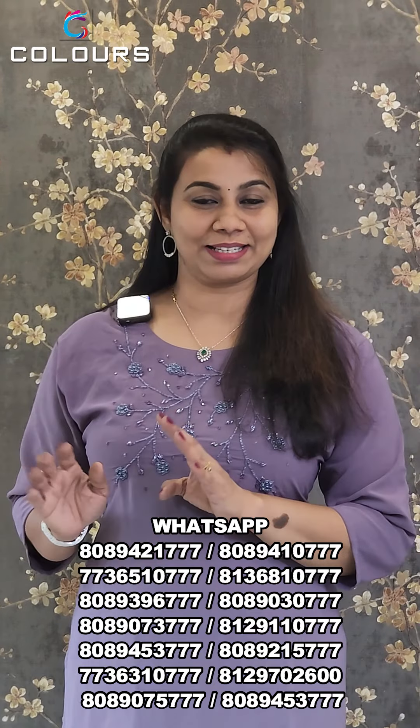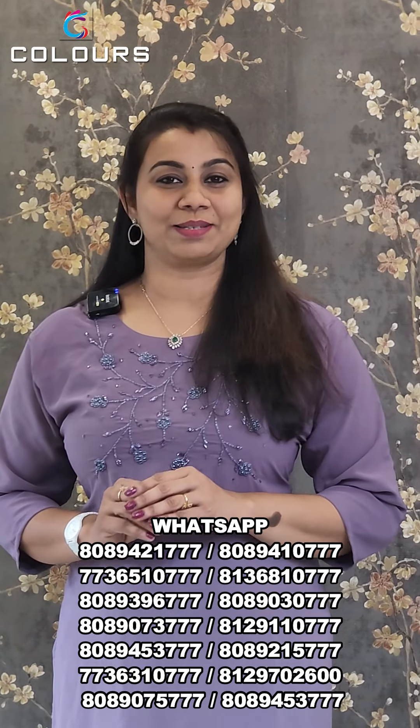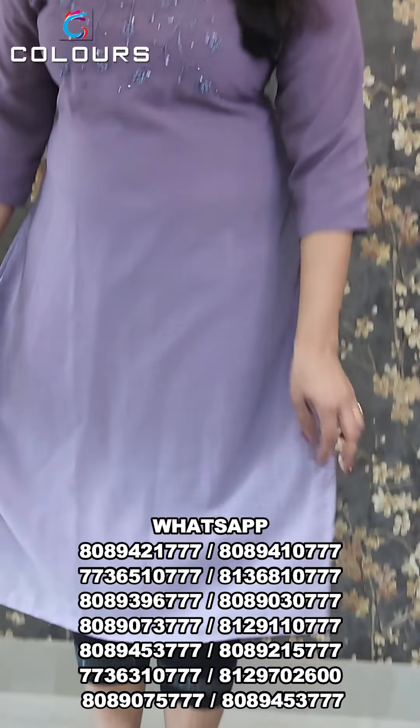We have uploaded this on our site. We have screenshots of the products in this video, including a catalogue of items. It is limited stock. This product is double shaded.